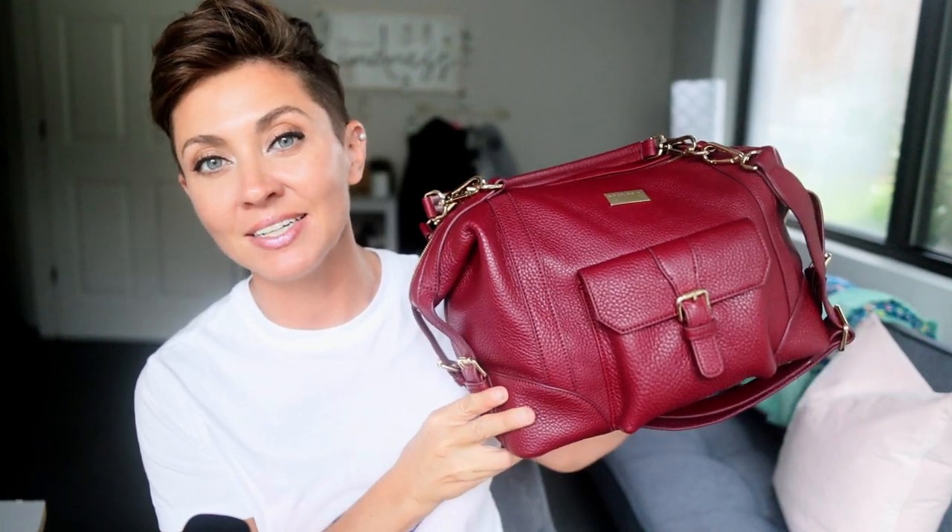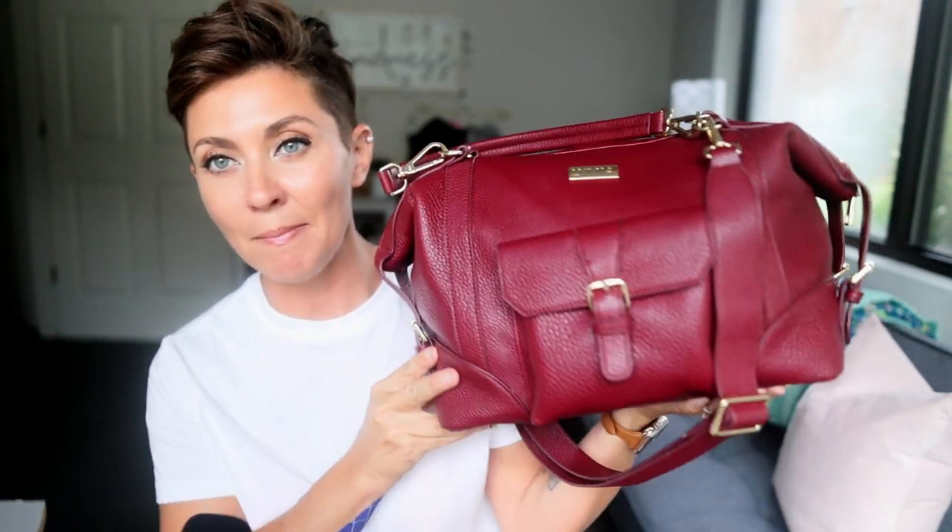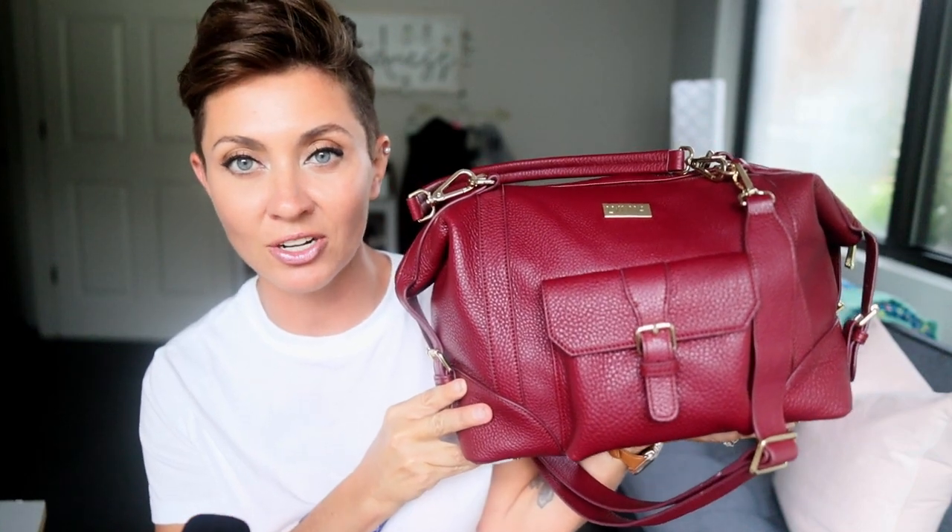Hi everyone, it's Amber from The Sensible Mama. Today we're doing an old-fashioned packing video featuring the Limia Brand Amari. For those of you who are new here, the Amari is the mini version of the Limia Brand Charlie Tote.